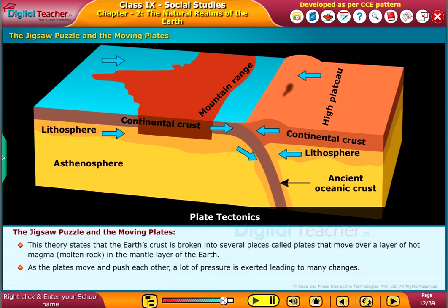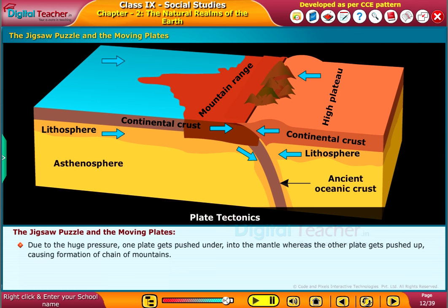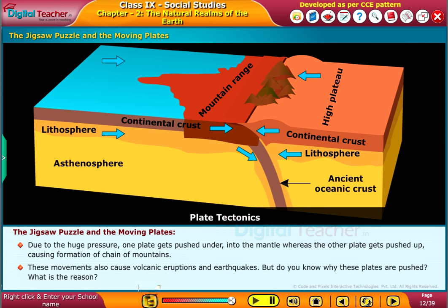As the plates move and push each other, a lot of pressure is exerted, leading to many changes. Due to the huge pressure, one plate gets pushed under into the mantle, whereas the other plate gets pushed up, causing the formation of a chain of mountains. These movements also cause volcanic eruptions and earthquakes.